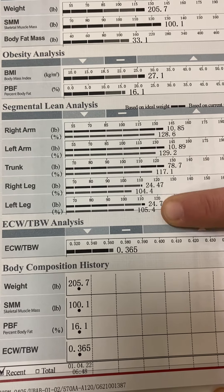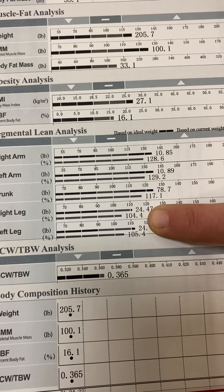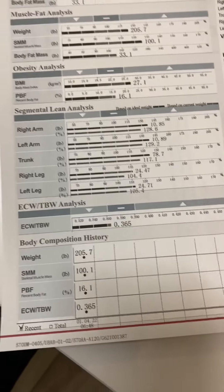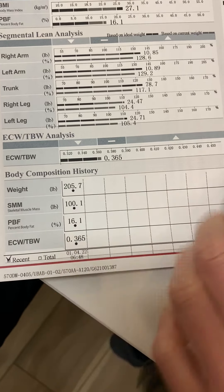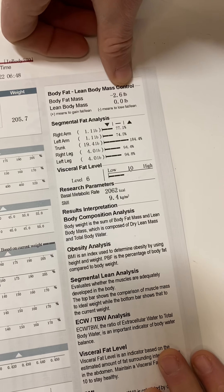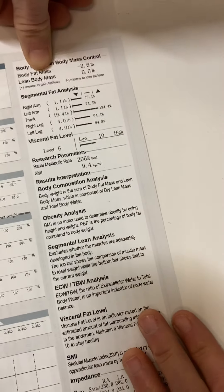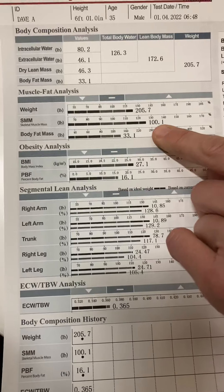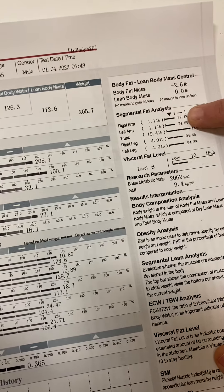His legs need work, but he is still above 100% with them — getting those legs stronger is his first goal. The ECW/TBW ratio of 0.39 or below is confirmed. On body fat and lean body mass control, a negative number means he could stand to lose about 2.6 pounds of body fat, but not at the expense of losing skeletal muscle mass.